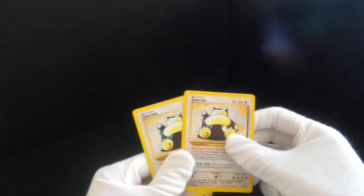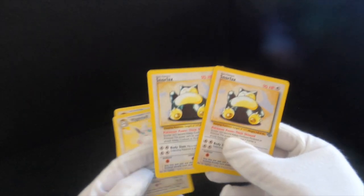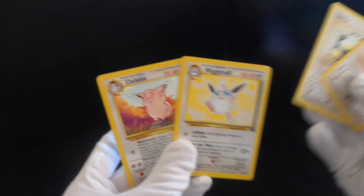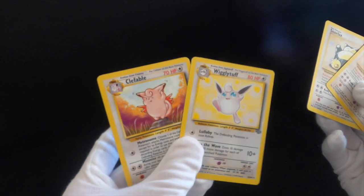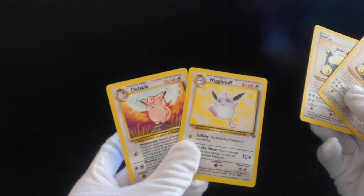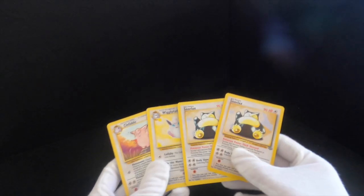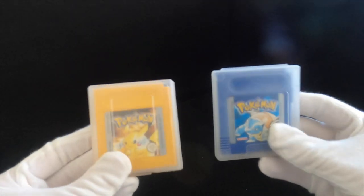Then we've got two Snorlaxes in really good condition — unfortunately not holographic. And then Wigglytuff and Clefable, which I remember as a kid I was like, what is the difference? I can't tell the difference between those two Pokemon. Everyone remembers good old Snorlax blocking the way in Pokemon — was it Pokemon Yellow? I've even got the old Pokemon cartridges as well.